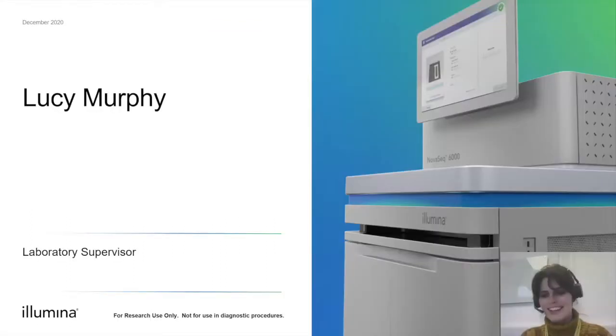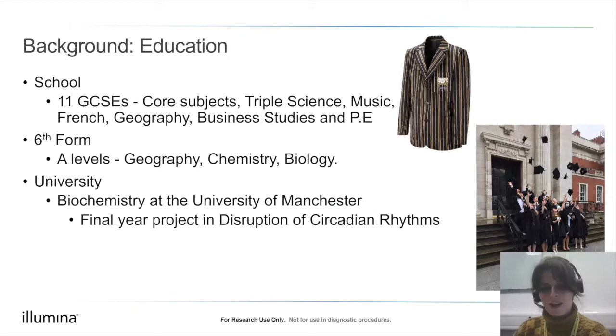My name is Lucy Murphy and I'm a laboratory supervisor working for Illumina Laboratory Services, just like Agata and Andrew. I'll be talking about my education and how that led me to my current career.